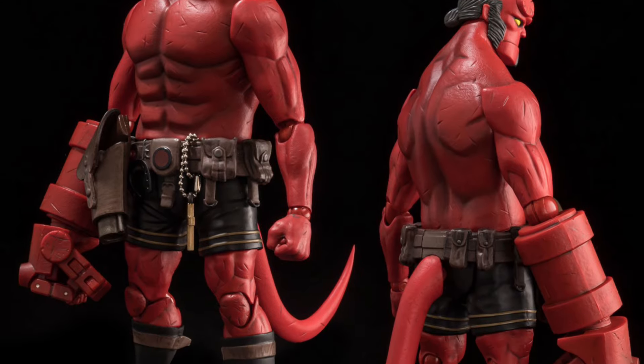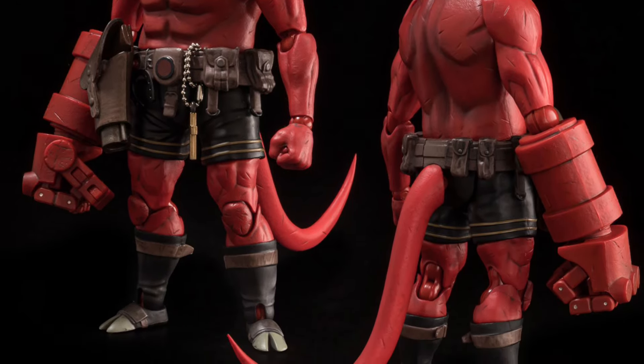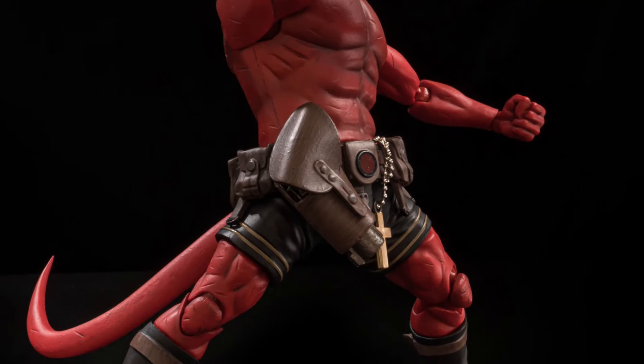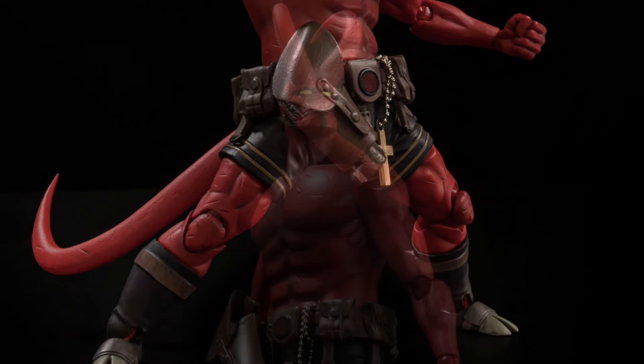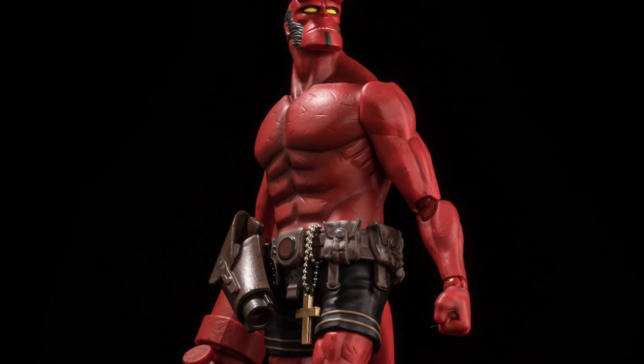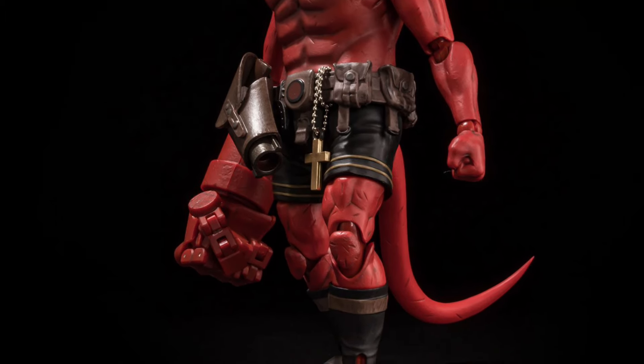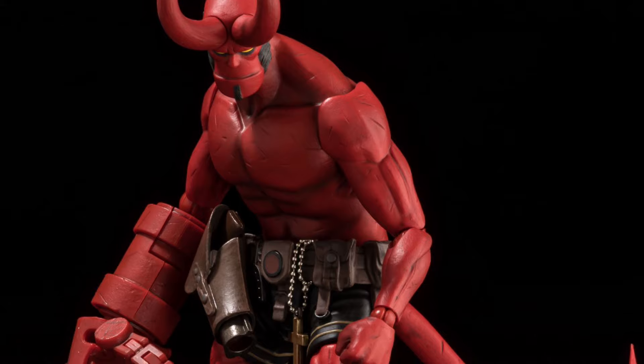The price point is a little steep — $155 US dollars. It is six inches give or take, comes with interchangeable horns and some weapons, and has nice box artwork as well. It's a good-looking figure, but that is a really high price point.